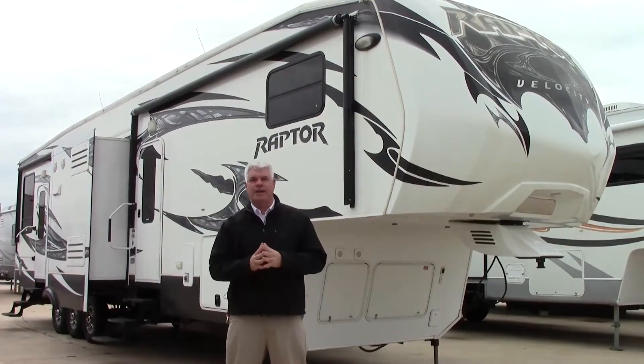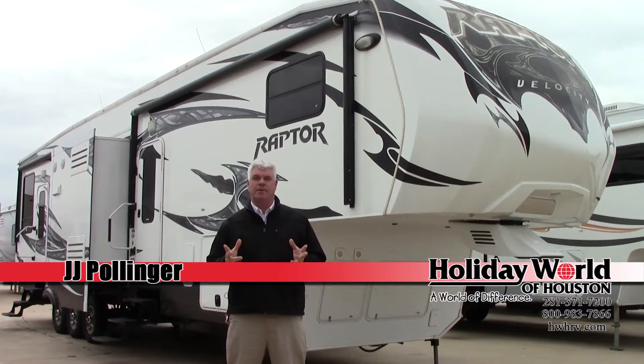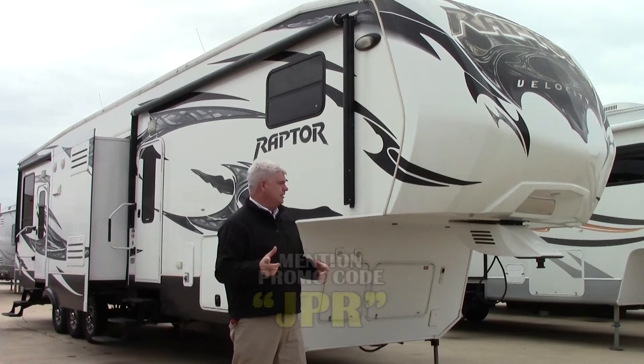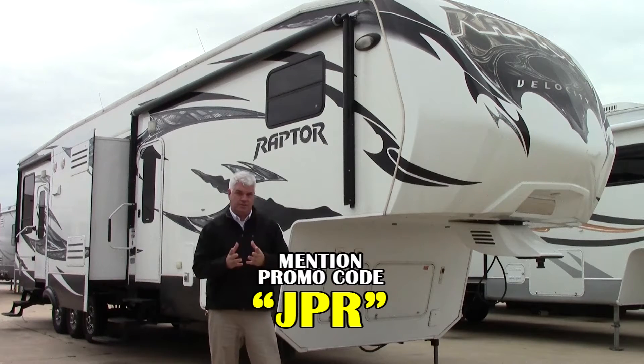Hi everyone, I'm JJ Pollinger at Holiday World of Katy here in beautiful Katy, Texas. We're located about 30 miles due west of downtown Houston right on Interstate 10, and I want to take the opportunity today to show you a fifth wheel toy hauler that we just got in that I think you'll want to see.